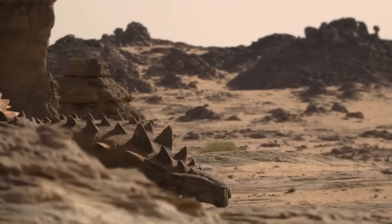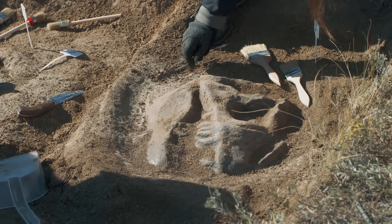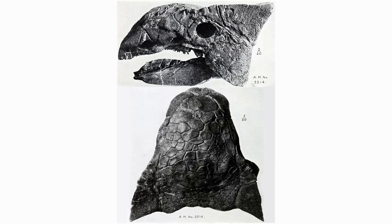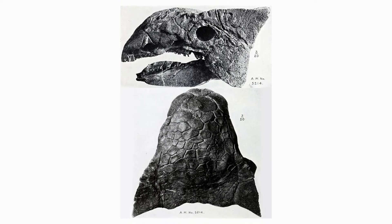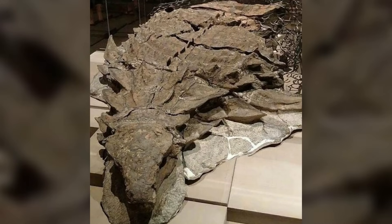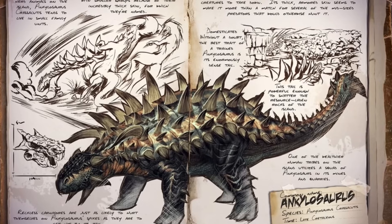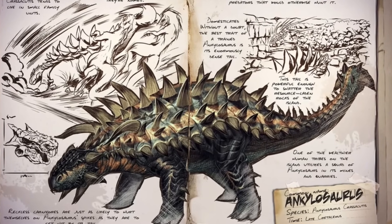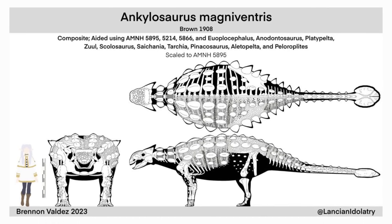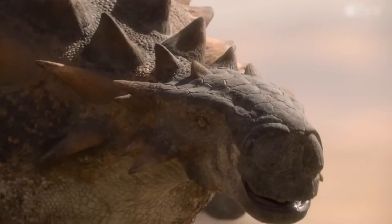The story of this extraordinary creature began in the early 20th century, when palaeontologists working in Montana's Hell Creek Formation uncovered a collection of unusual fossils. These weren't the typical bones they were accustomed to finding. Instead, they discovered an assemblage of bizarre armour plates, robust bones, and distinctive teeth that would eventually rewrite our understanding of dinosaur defence mechanisms. This discovery would later be identified as the holotype specimen of Ankylosaurus magnaventris, presenting such a unique combination of features that it demanded its own taxonomic family.